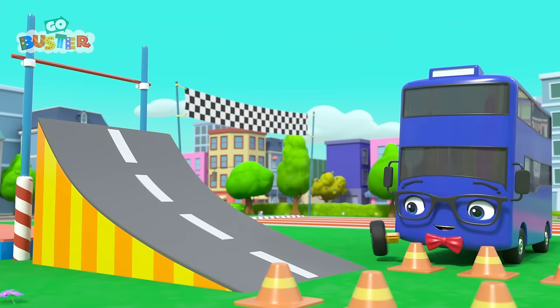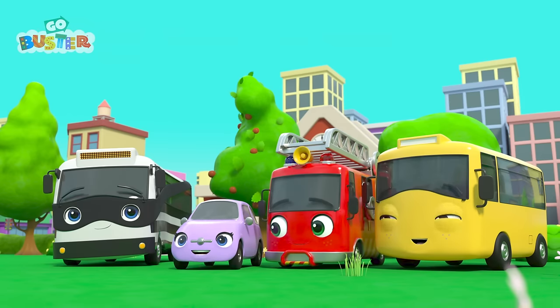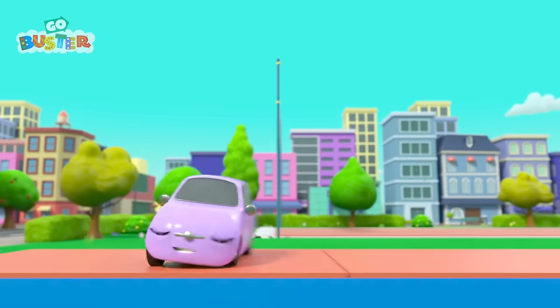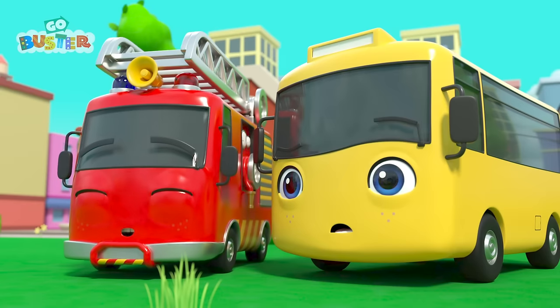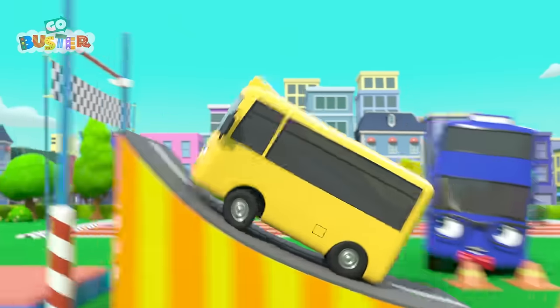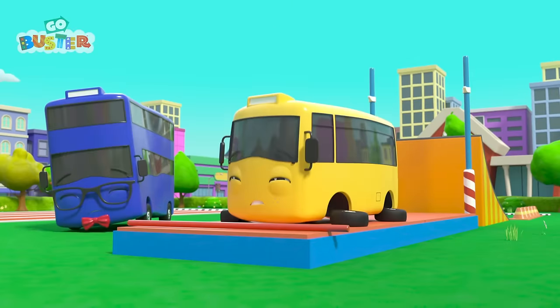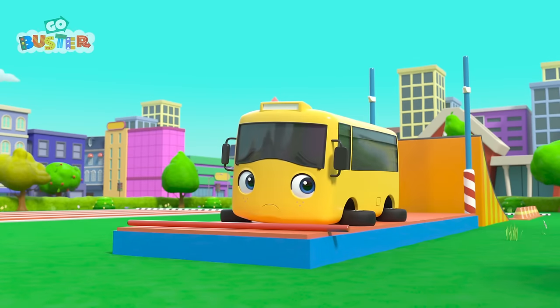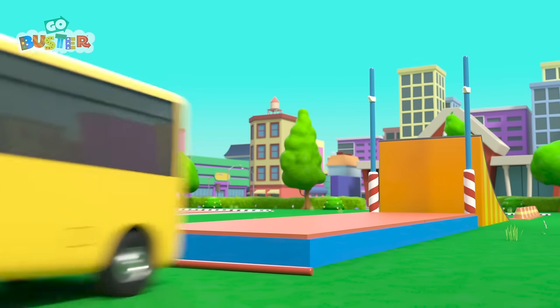Next up, it's the high jump! Scout's up first! Scoot, scoot! Wow! That was awesome! Buster thinks he can beat that jump! Off he goes! Oops! Don't worry, Buster! He doesn't look very happy!